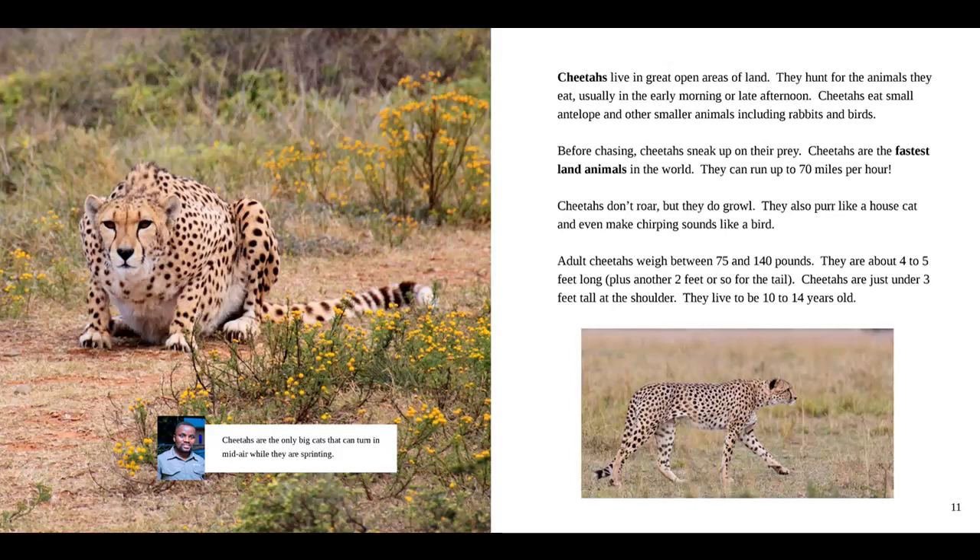Adult cheetahs weigh between 75 and 140 pounds. They are about 4 to 5 feet long, plus another 2 feet or so for the tail. Cheetahs are just under 3 feet tall at the shoulder. They live to be 10 to 14 years old. And in the box, our guide says cheetahs are the only big cats that can turn in mid-air while they are sprinting.